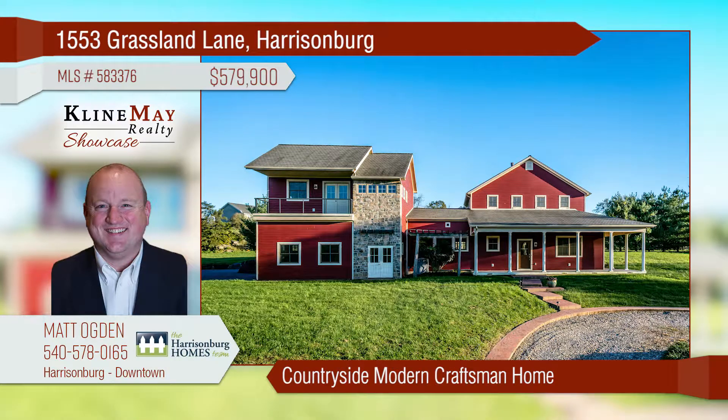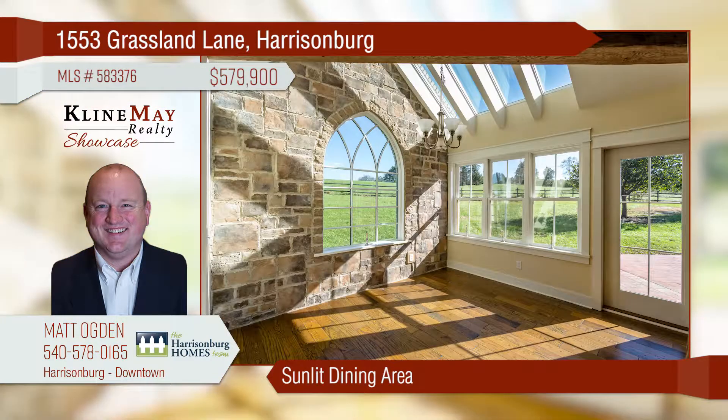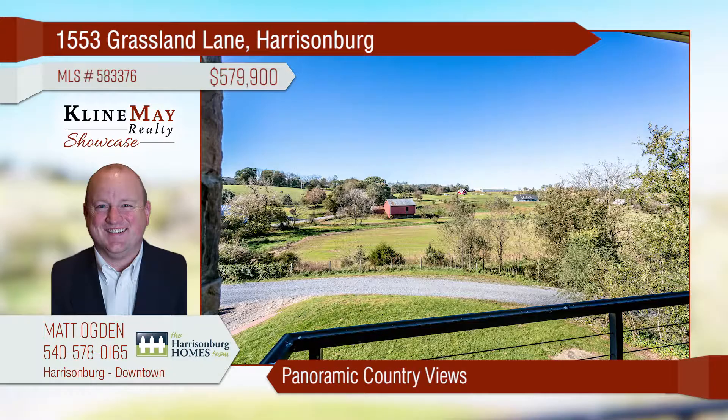No detail has been overlooked in the design of this countryside craftsman home. It features wide plank oak flooring, 1790s hand-hewn wooden beams, an innovative pocket office, a chef's kitchen, and a double-sided fireplace. Enjoy countryside views from the 900 square feet of outdoor living space.